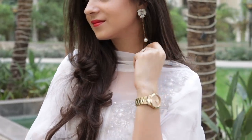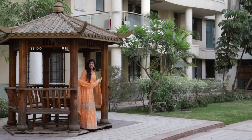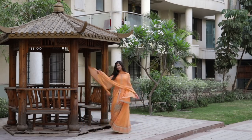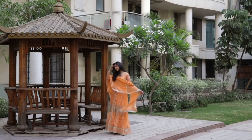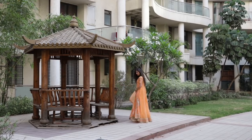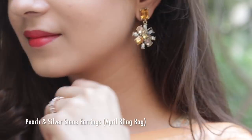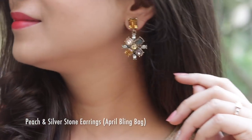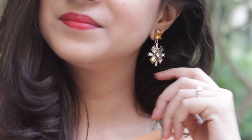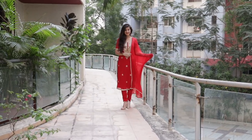My next favorite is this peach long anarkali with a front slit and high waist pants. The entire design looks super cool and is perfect for summer because of the color. It looks really heavy but is actually very comfortable to wear. I paired it with peach and silver stone earrings, which go really well with the look. What I love about these earrings is that you can pair them with Indian wear as well as western outfits, so they do dual work.